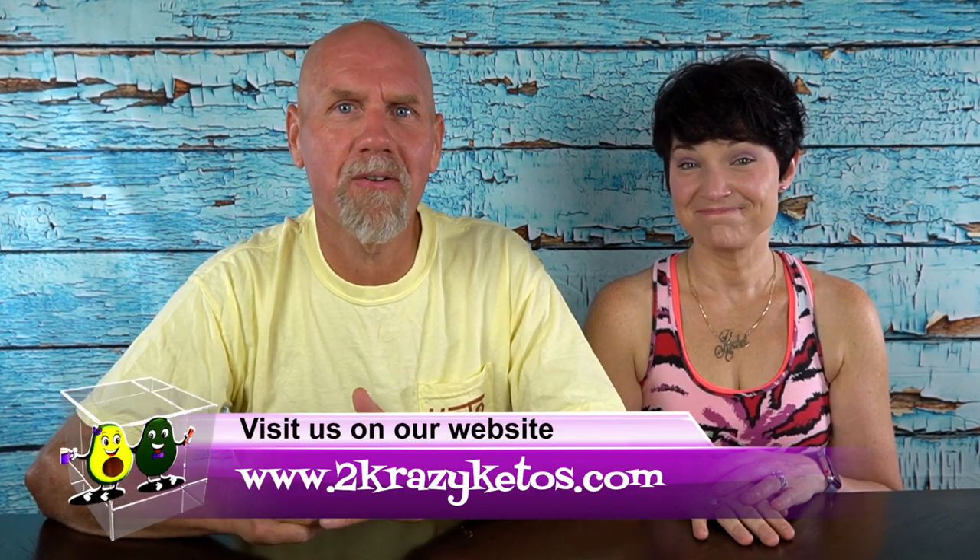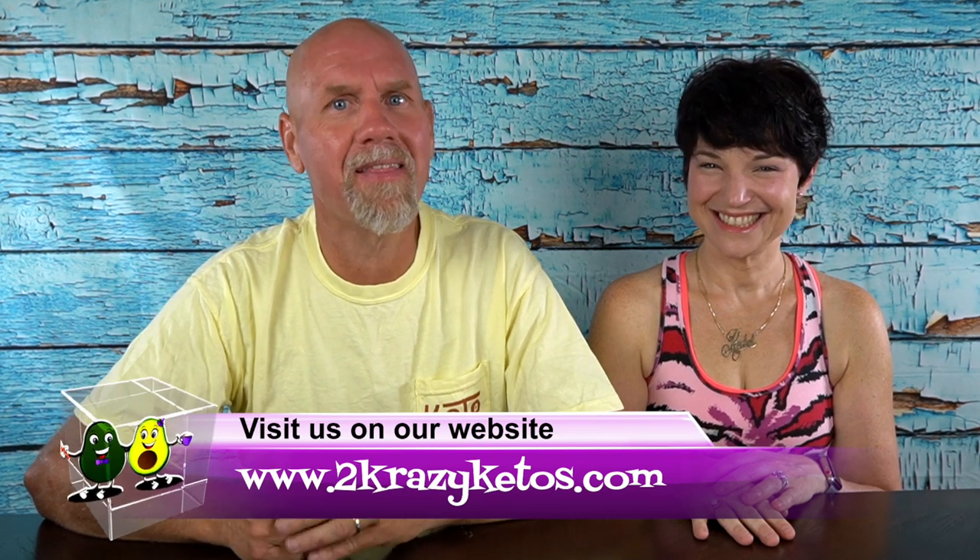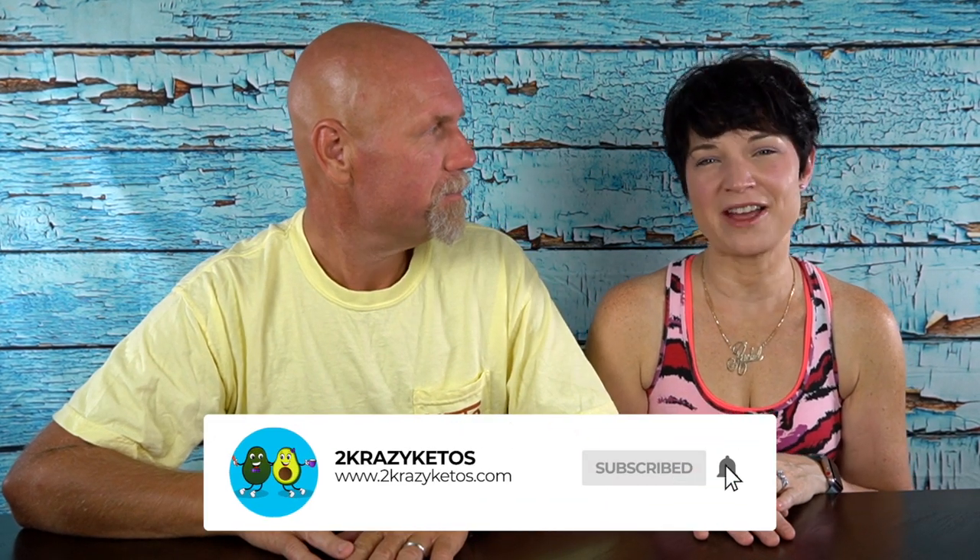Hey, what's up family, I'm Rachel, and I'm Jo, and we are 2 Crazy Ketos. If you're new to our channel, welcome. Here on 2 Crazy Ketos we do product reviews, recipe videos, we talk about various keto topics, and every Monday we sit down on the couch for Keto on the Couch. You can find us on Facebook, Instagram, and Twitter, and our website is 2crazyketos.com where you'll find all our recipes. We upload at least 5 new videos every week, so subscribe and hit the bell icon to be alerted.